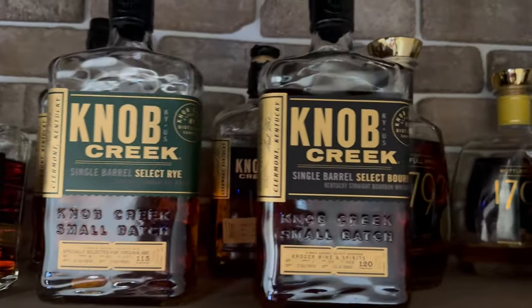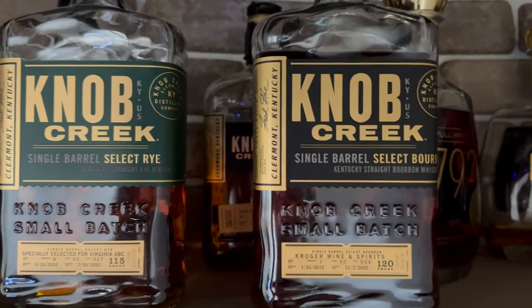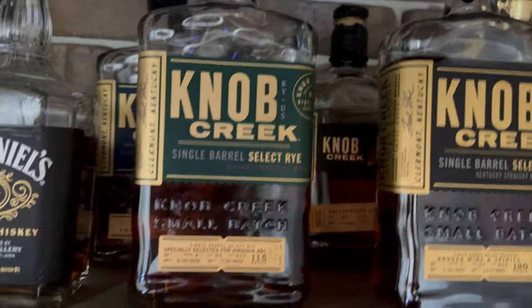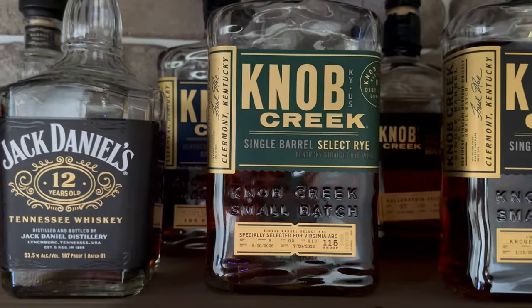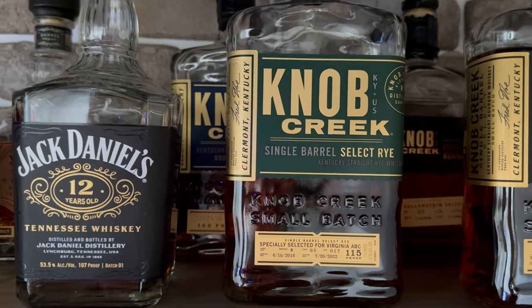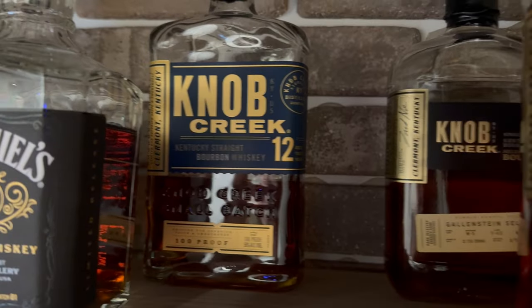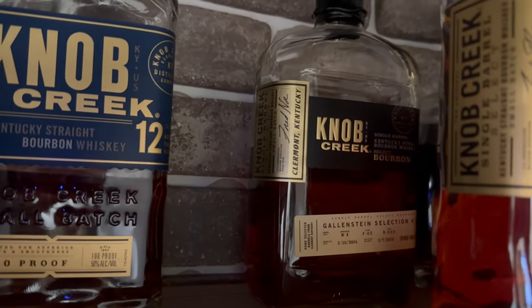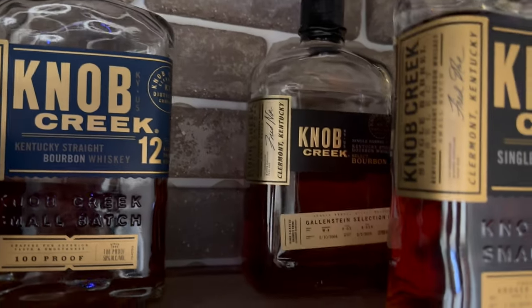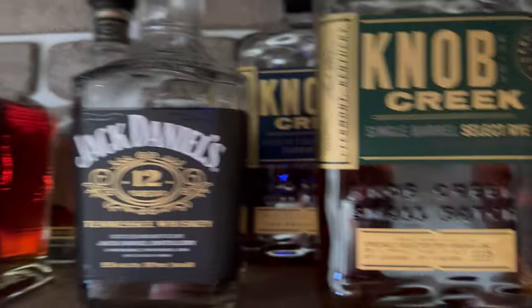Now we've got some Knob Creeks. This is a Kroger store pick 120 proof bourbon — I think this one's about nine years old. We've got a Rye store pick at 115 proof, four years old. The Knob Creek 12-year 100 proof. And then back here we've got one of those old Knob Creek 15-year store picks coming in at 120 proof.